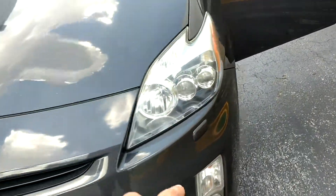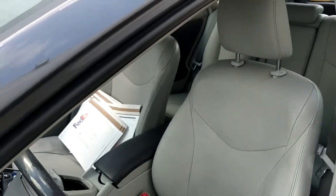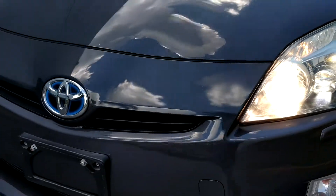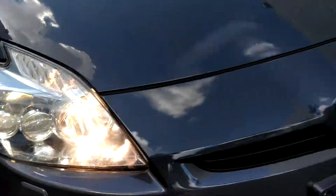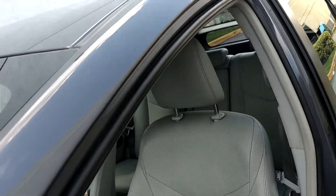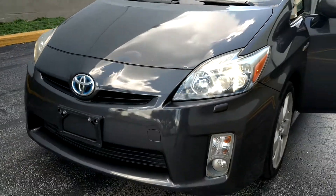It has cool headlights. We can put them on. I think there's HIDs. I like them.